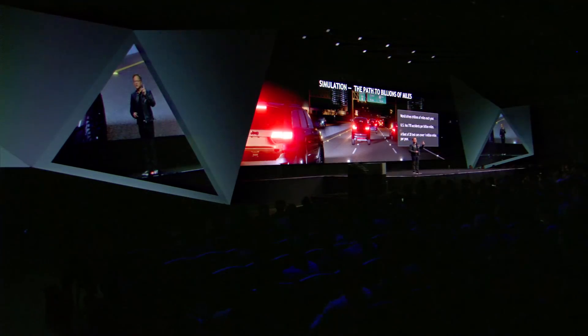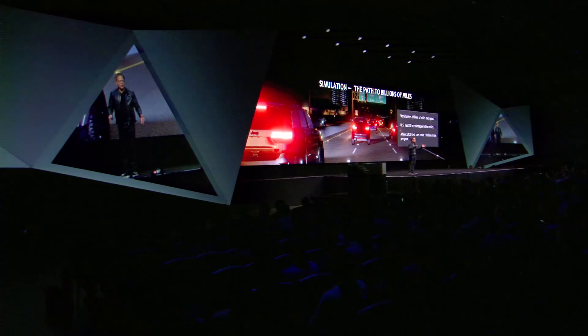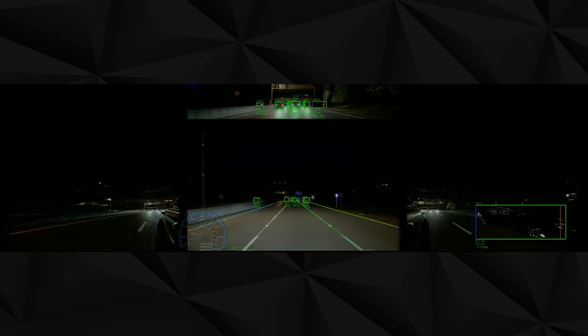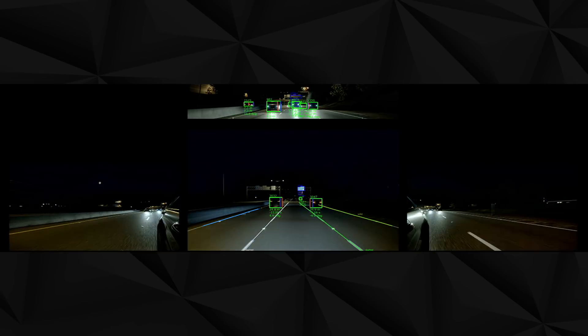Civilization drives about 10 trillion miles per year. In the United States, 770 accidents happen per billion miles. The question is: how confident are you when your fleet of 20 test cars has driven only about a million miles over one year? The scenario coverage and miles coverage simply isn't possible in real life — and this is where NVIDIA's skill can really shine. We know how to build virtual reality worlds.